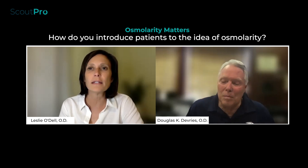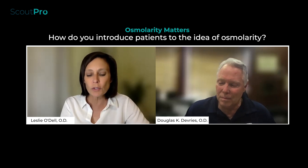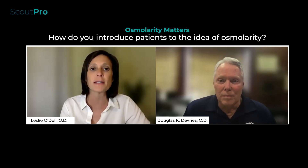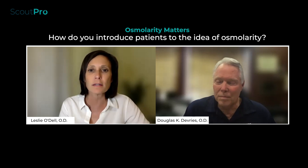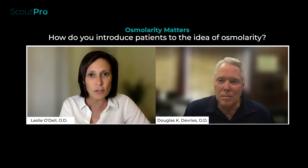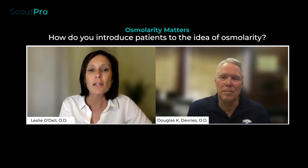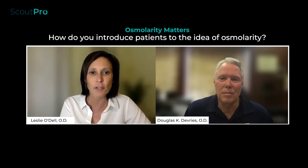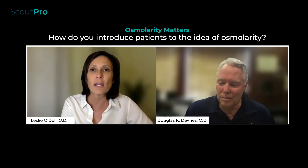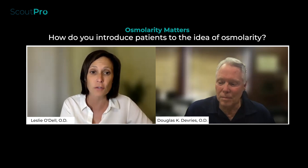When introducing osmolarity to doctors — hyperosmolarity is the reason you start seeing surface breakdown or inflammation. It's causing the staining patterns you see, and you have a measure that can be done very easily. When doctors choose not to, I say: how can you look at the optic nerve and guess a patient's eye pressure? You can't guess that without having a metric. With dry eye, we've come very far in the past two decades.